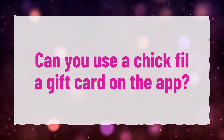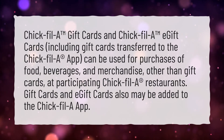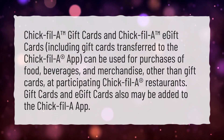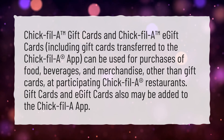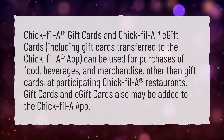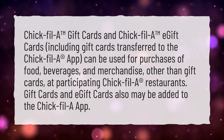Can you use a Chick-fil-A gift card on the app? Chick-fil-A gift cards and Chick-fil-A e-gift cards, including gift cards transferred to the Chick-fil-A app, can be used for purchases of food, beverages, and merchandise, other than gift cards, at participating Chick-fil-A restaurants. Gift cards and e-gift cards also may be added to the Chick-fil-A app.